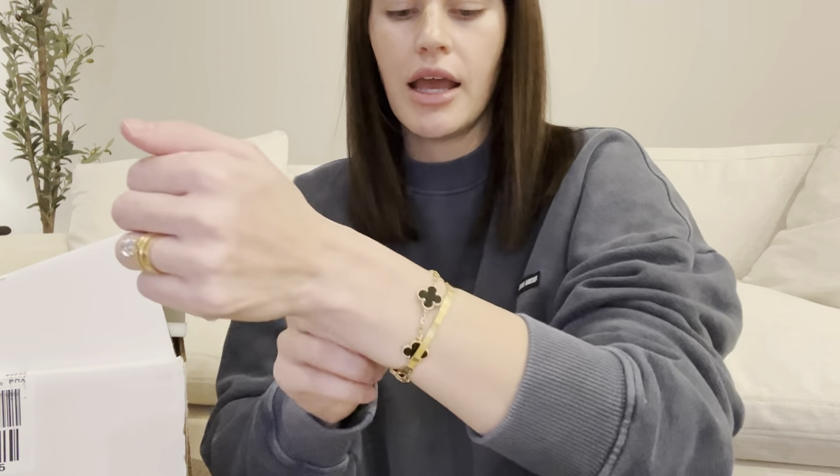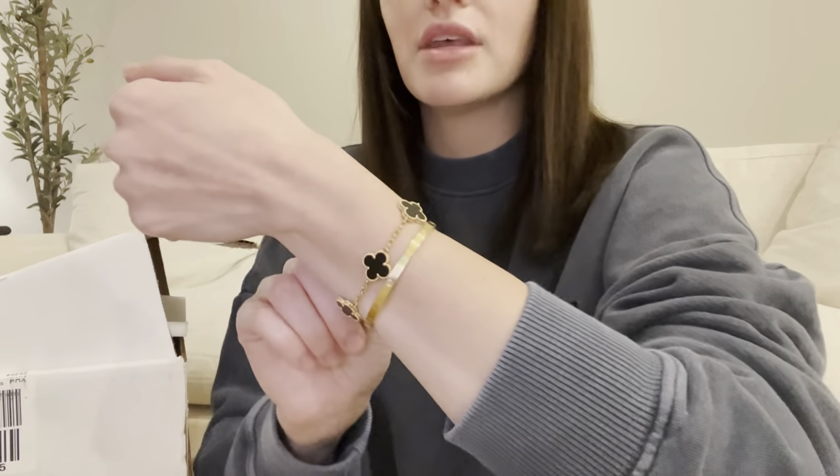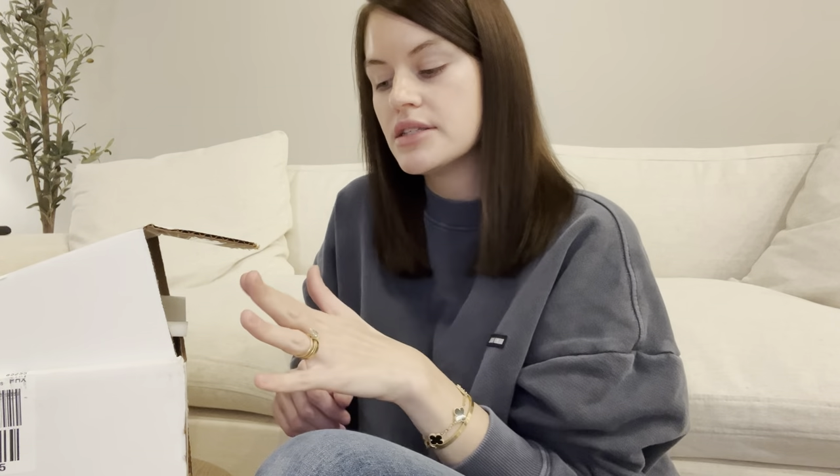If you guys are new here, I just have one Van Cleef piece, and it is this Onyx 5 Motif bracelet — it's kind of stuck in my Cartier one. I bought this at the boutique in Chicago. We used to live 90 minutes from downtown Chicago, and we just recently moved to Scottsdale, Arizona. So the closest Van Cleef is either in Vegas or Beverly Hills.